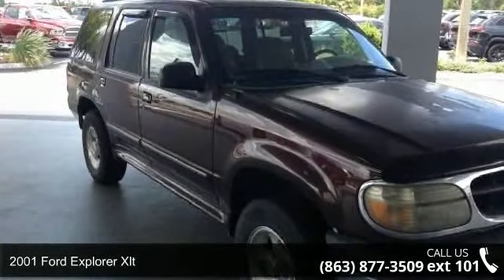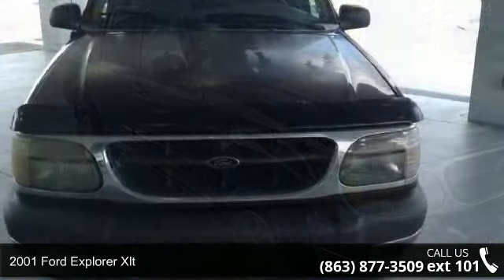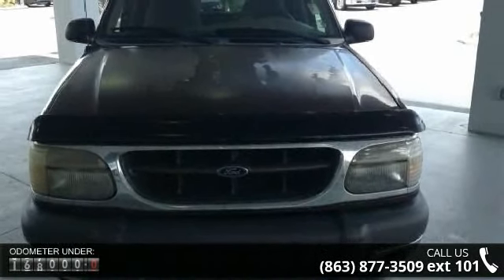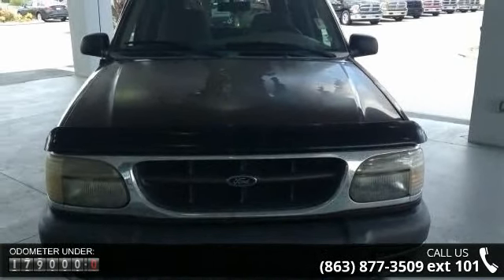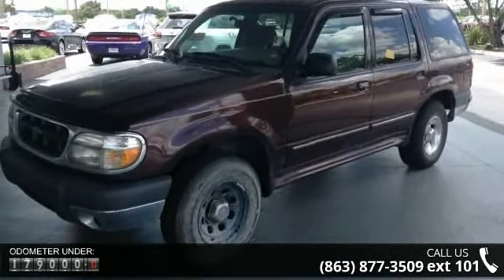Imagine yourself in this 2001 Ford Explorer XLT. This may be the set of wheels you've been looking for. This vehicle comes with a reliable 6-cylinder engine, connected to a smooth shifting automatic transmission.